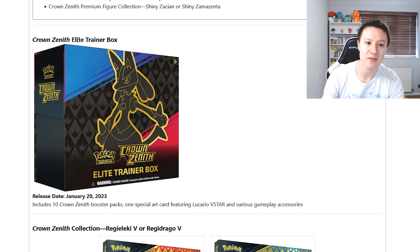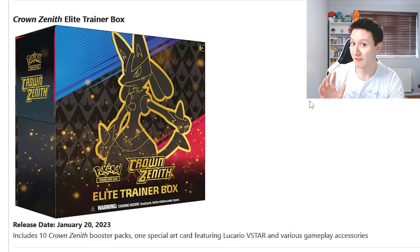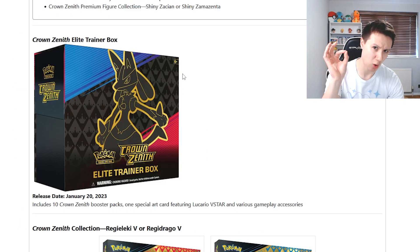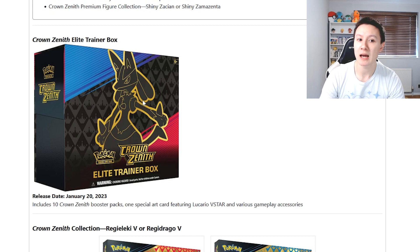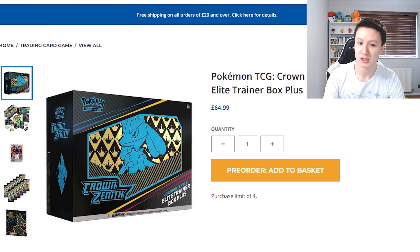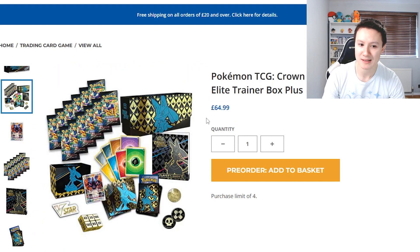We're going to start with the Elite Trainer Box. The design looks amazing — Lucario is a fan favourite Pokemon and the design is just on point for the box. The Elite Trainer boxes are now at £50 and you get 10 booster packs. The Pokemon Centre are also selling an Elite Trainer Box Plus, which comes with 2 additional packs, so 12 booster packs total.